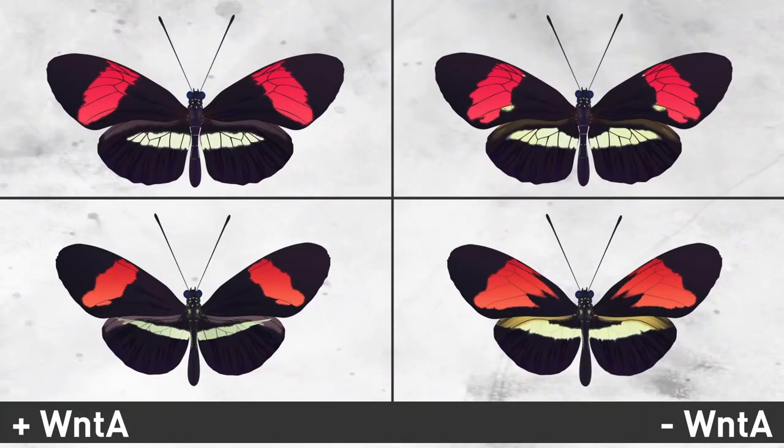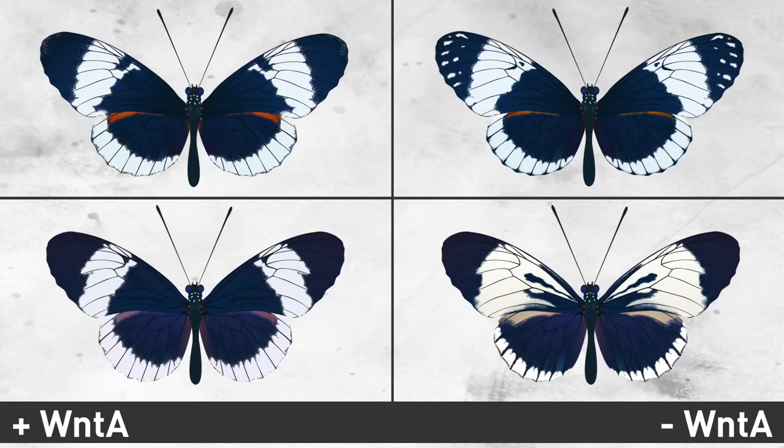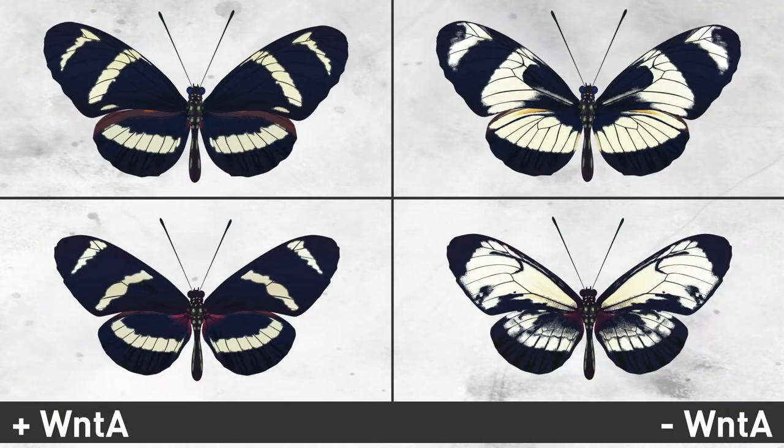What we found was fascinating. For each member of a pair, removing WntA generated different results. Both butterflies are using WntA to color and pattern their wings, but they're using it in very different ways.